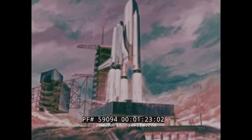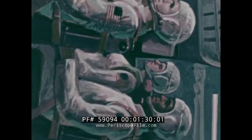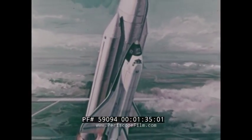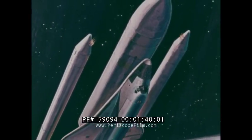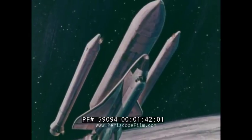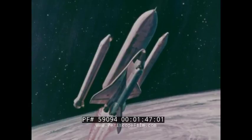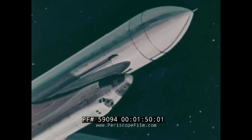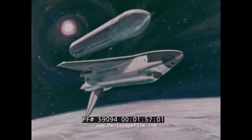Three main orbiter engines and two solid rocket boosters furnish power for the ascent phase. At an altitude of about 28 miles, the solid rockets are jettisoned. They parachute to a landing in the ocean and are recovered for reuse. Shortly before injection into Earth orbit, the external propellant tank is separated to impact in a predetermined remote ocean area.